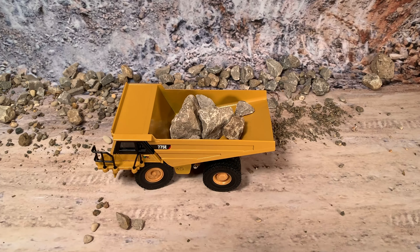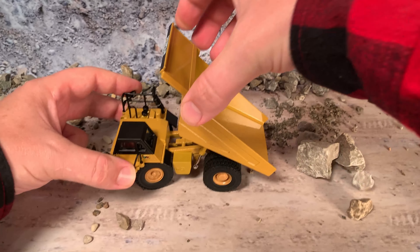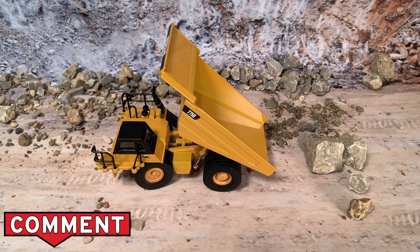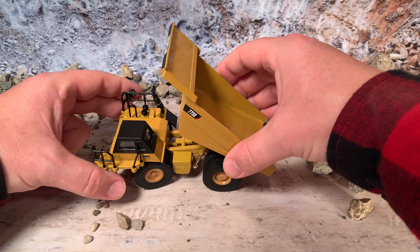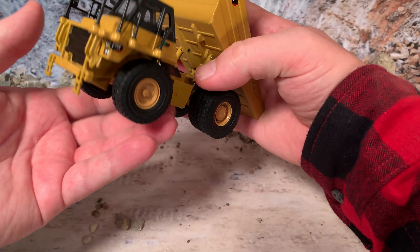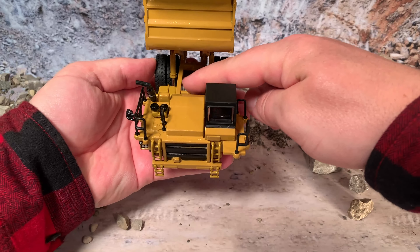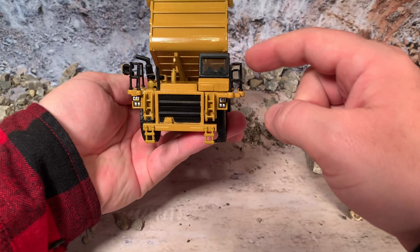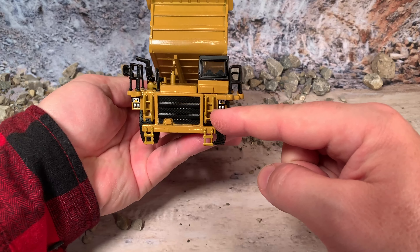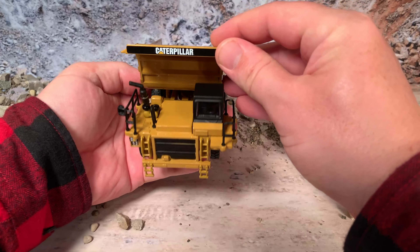The Diecast Masters version of the CAT features a dumping bed just like the real one — it rises up on two pistons so you can dump out whatever you put inside. You can see the detail underneath and on top of the compartment. Going around to the front, you can see the two pistons that hold up the bed and some under-chassis detail with the bed raised. It's got handrails, ladders, headlights, and exquisite CAT authentic graphics all over the machine.